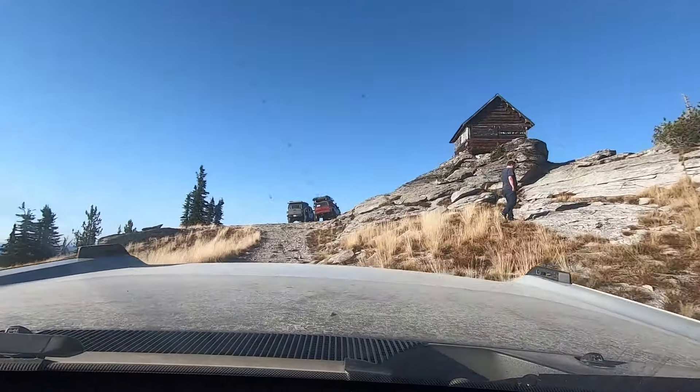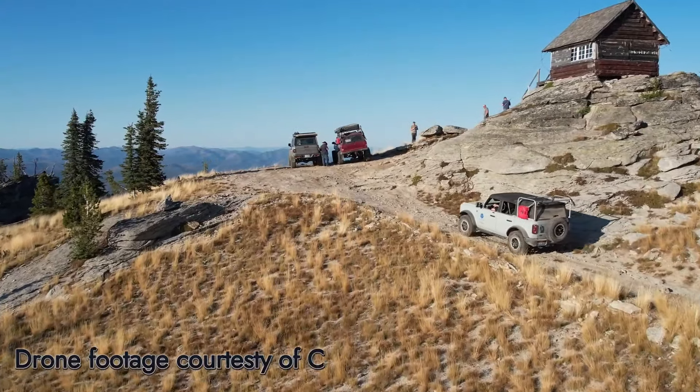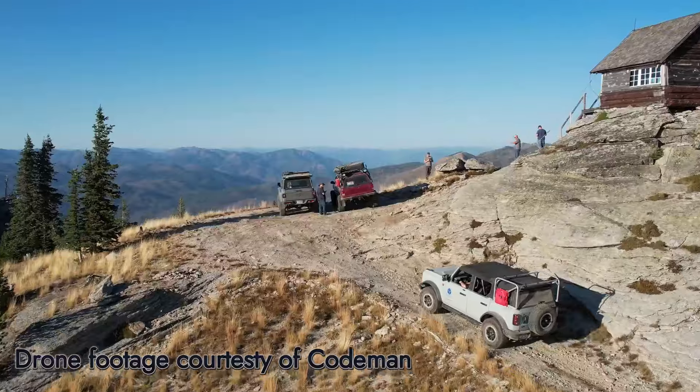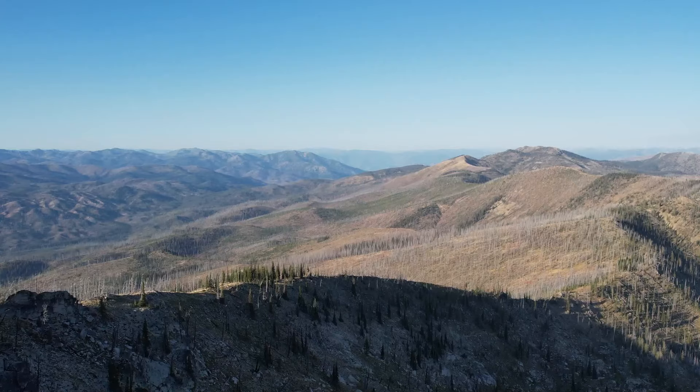That's a road — that's a road — that's what they have this for! Wow, that thing is tight.